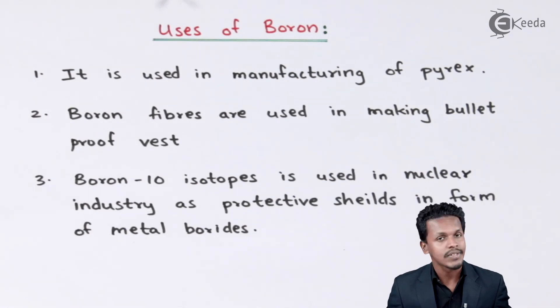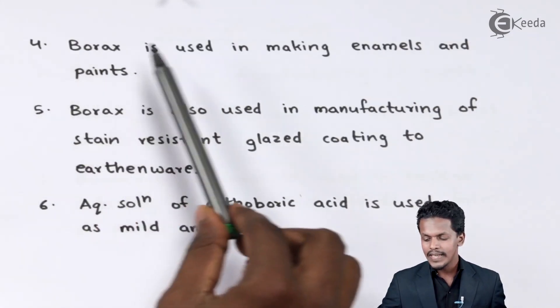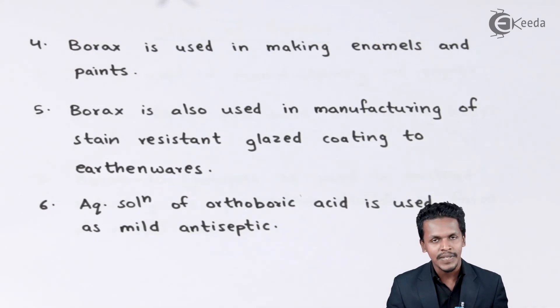The fourth use: Borax is basically used in making enamels and paints. Borax is the compound that consists of boron as a main component, and it is used in making enamels and paints. So boron has a very effective use in this area as well.